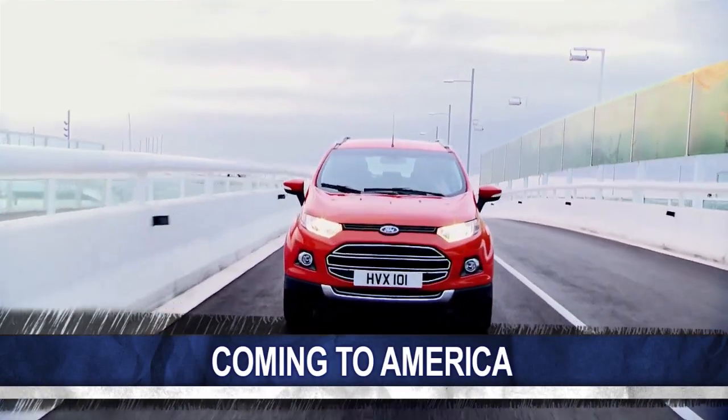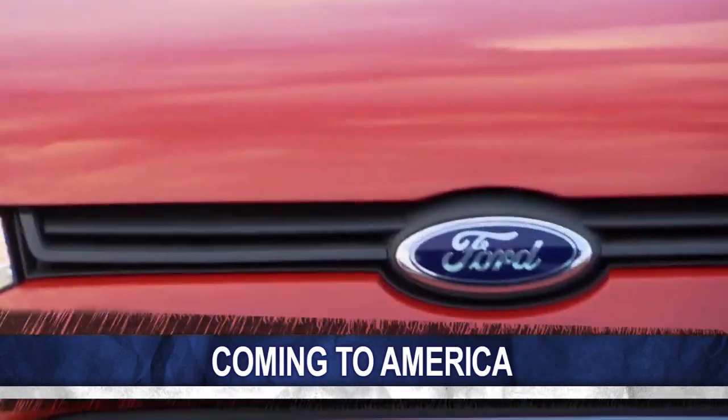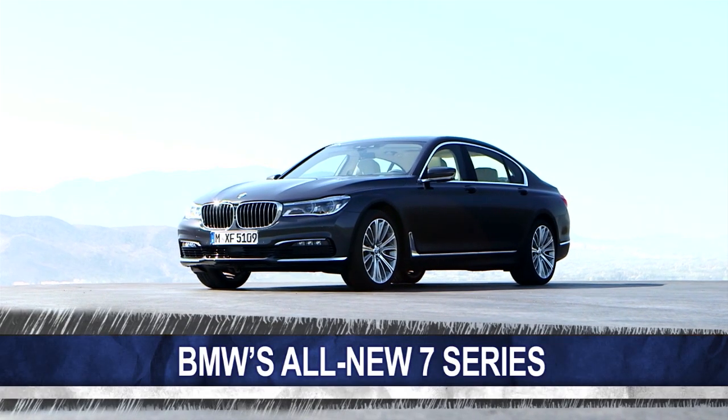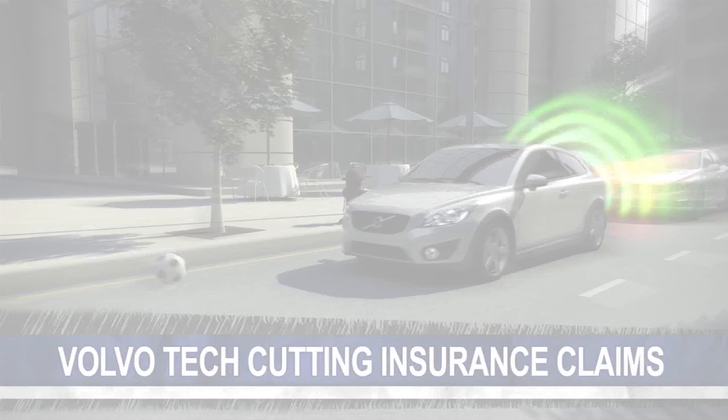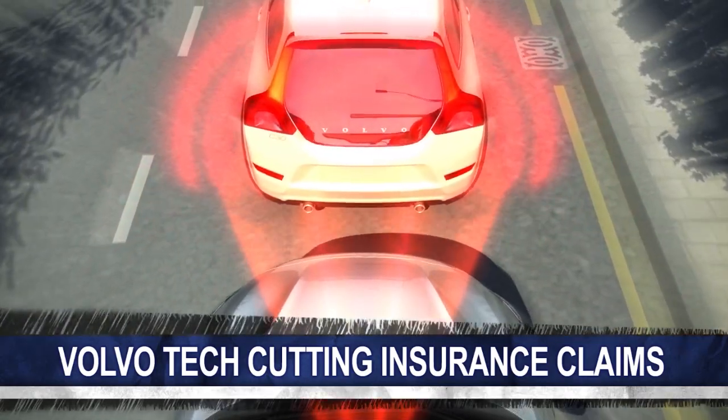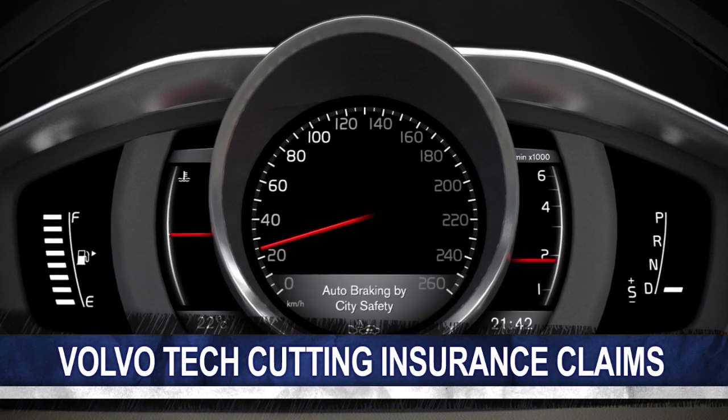On today's show, Ford could be the first automaker to export cars to the U.S. from India. BMW loads up the 7 Series with new technology. And Volvo's safety technology is helping to slash insurance claims. All that and more coming right up on Autoline Daily.